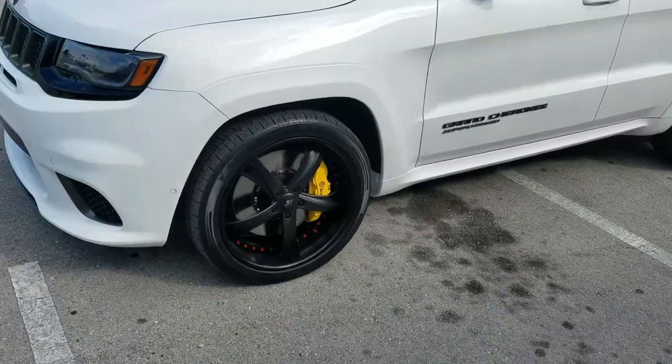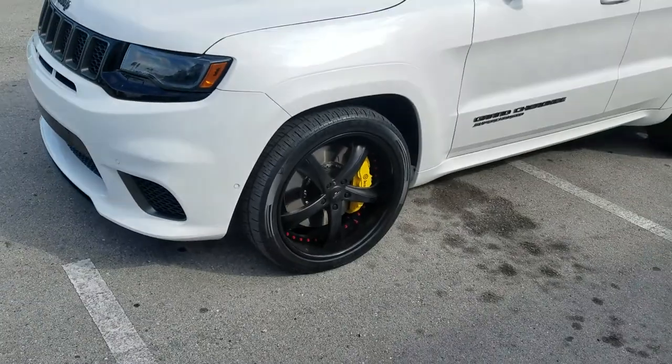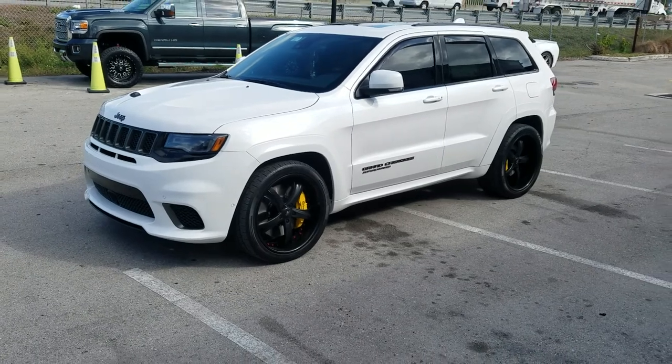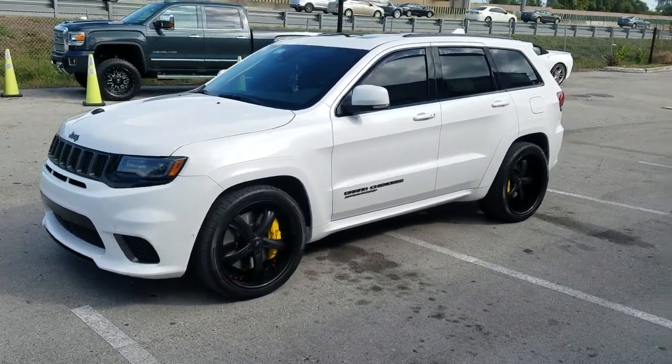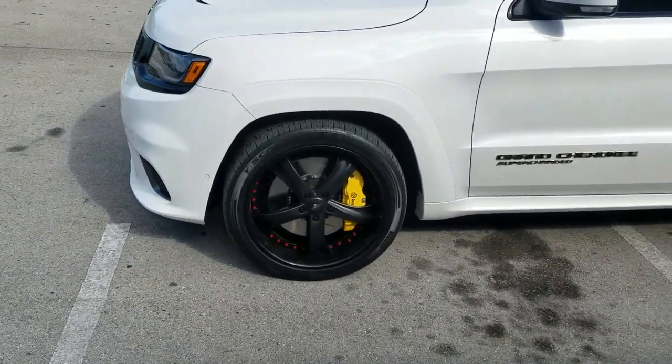Right now you are looking at a brand new 2018 Jeep Grand Cherokee Trackhawk. We got the 22-inch Savini SV34s — we transferred these from his other SRT Cherokee, but this is the new one with the Hellcat engine in it: 707 horsepower. 22-inch staggered wheels, great looking wheel.